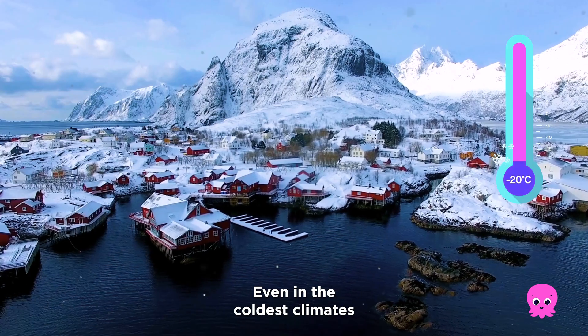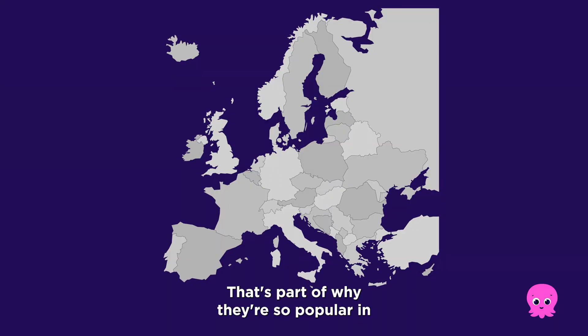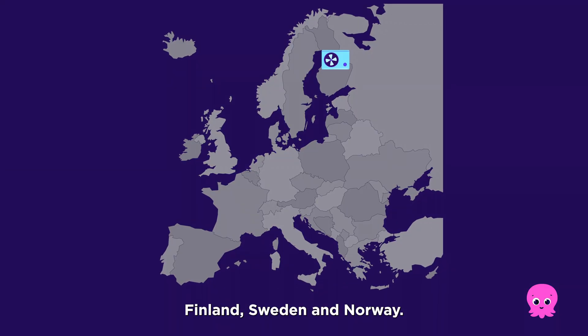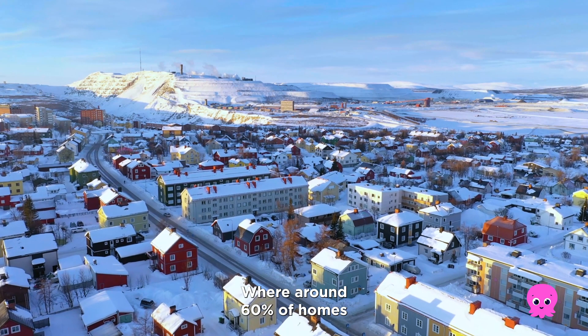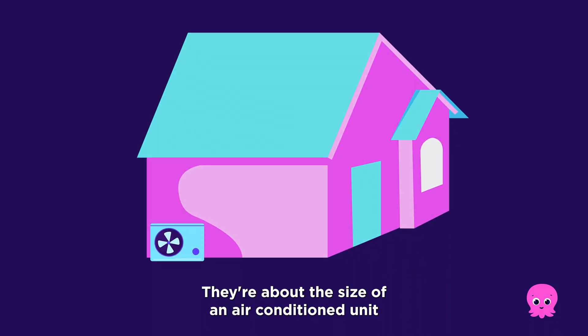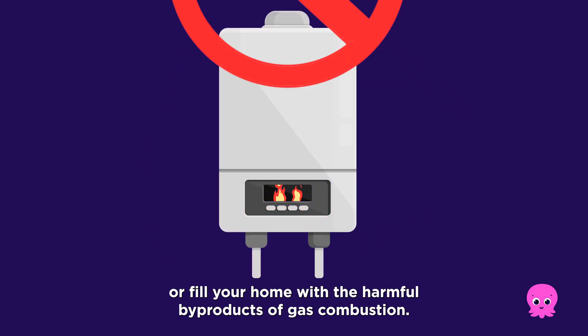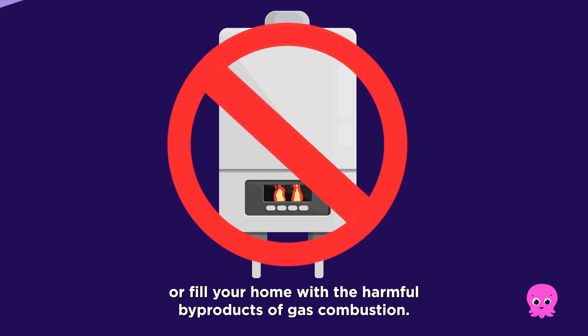Even in the coldest climates, heat pumps can find little bits of heat to extract from the air. That's part of why they're so popular in Finland, Sweden and Norway, where around 60% of homes use heat pumps. They're about the size of an air conditioning unit, don't run on gas, so they don't pollute the environment or fill your home with the harmful by-products of gas combustion.